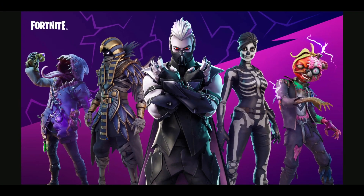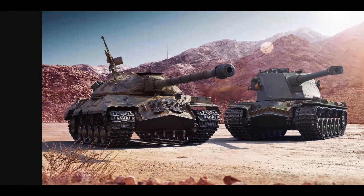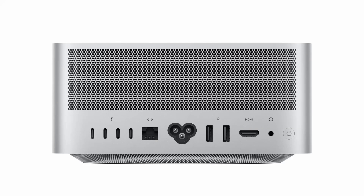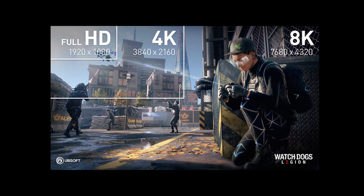A real world test would be by comparing them on gameplay or using a benchmarking software. In Apple's testing, the new Mac Studio with M1 Ultra could play back up to 18 streams of 8K ProRes 422 video.